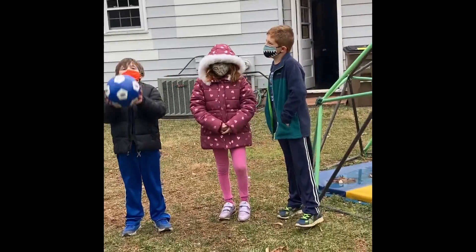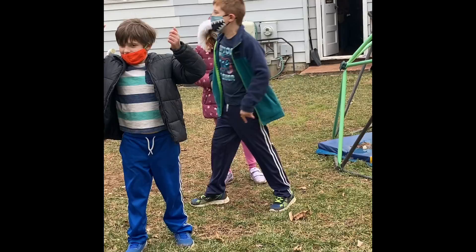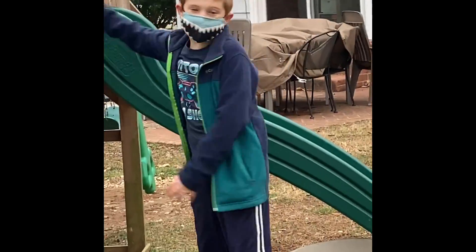Welcome to Kid Gamers. Today we are going to make the ultimate playground using this 4-year-old swing set.